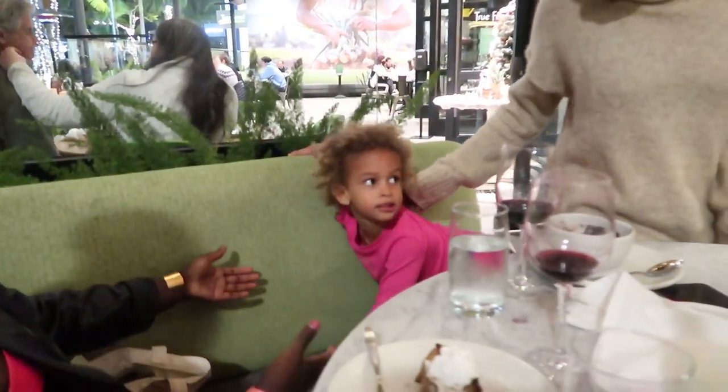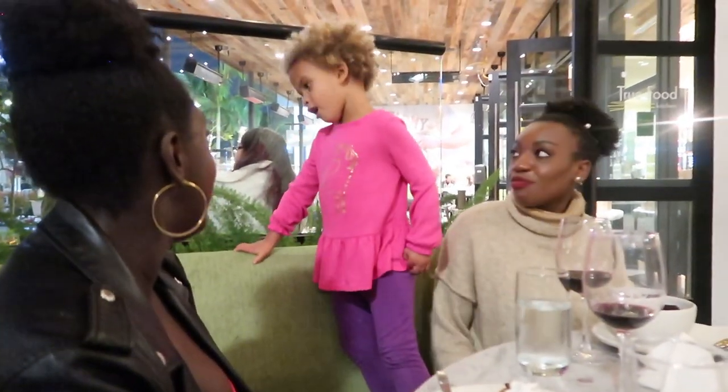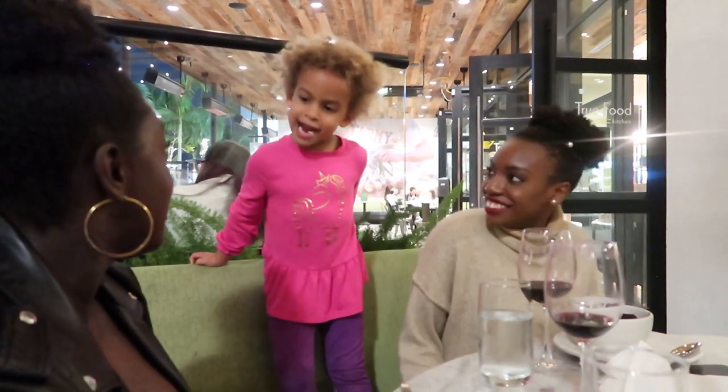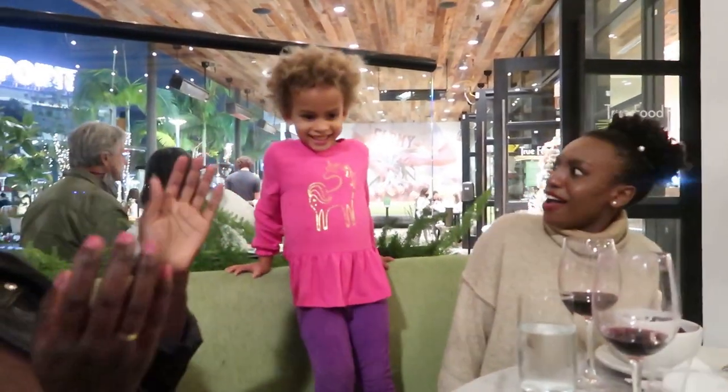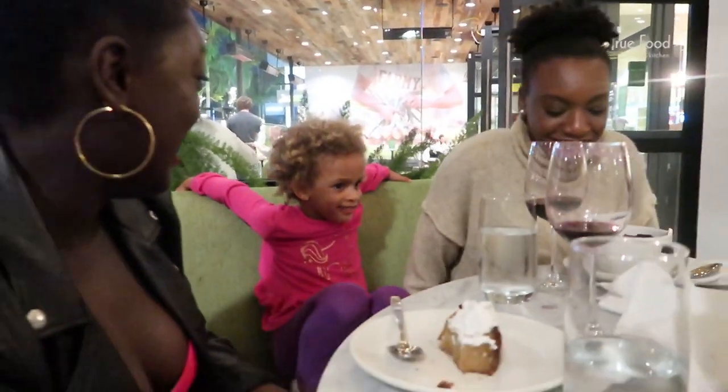On the introvert-extrovert scale, if this is introvert and this is extrovert, Satori is way over on the extrovert side — she is not shy at all. She says she's like a birthday party, which is a great way to describe it! All right, we're going to wrap this vlog up because the camera is going to die. Thank you all for joining us today — we'll see you on our next vlog. Have a good night, bye!